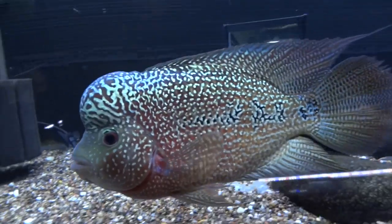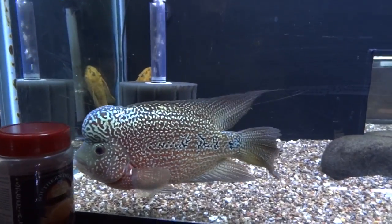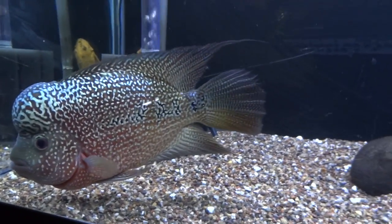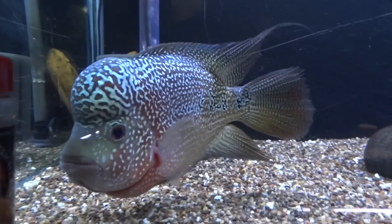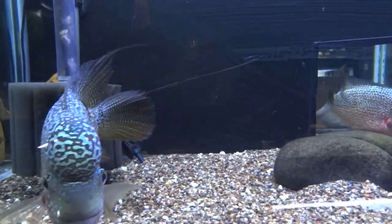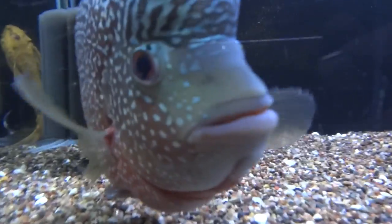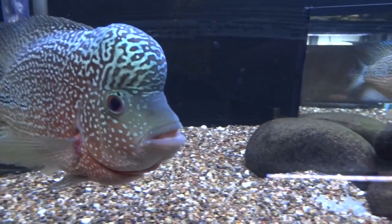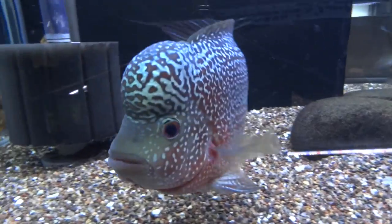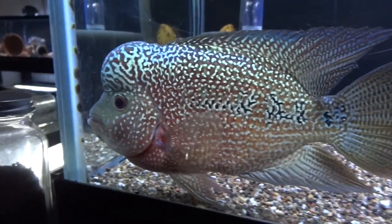Flowerhorn here — Colossus — he's doing well. Sorry about the glass, I didn't clean it before turning on the camera, which is a bummer. It's pretty streaky. He's doing good. The red has really seemed to come out a little bit more lately. You can see it in the profile shot there.